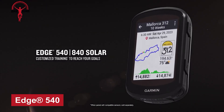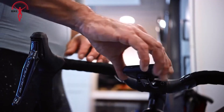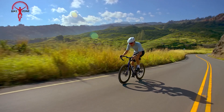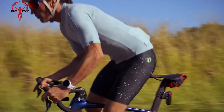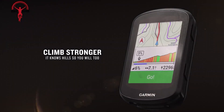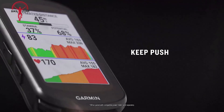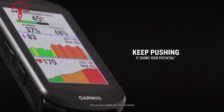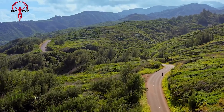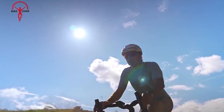Introducing the Garmin Edge 540 — a premium cycling GPS computer designed to elevate your riding experience. With its sleek design and intuitive interface, this device seamlessly integrates with your bike, providing essential data and navigation features to help you achieve your cycling goals. The device boasts a high-resolution, sunlight-readable display that ensures easy readability even in bright conditions. Its compact size and durable construction make it the perfect companion for any ride. One standout feature is its advanced navigation with preloaded Garmin cycle maps, plus turn-by-turn directions for planning and following routes while avoiding busy roads.